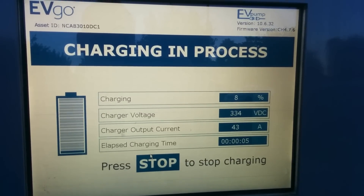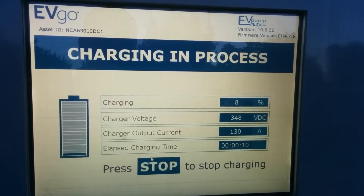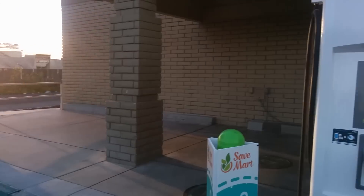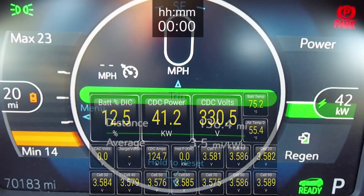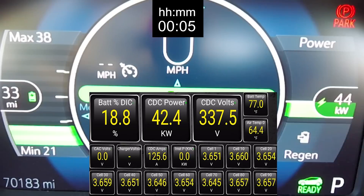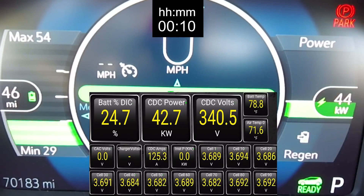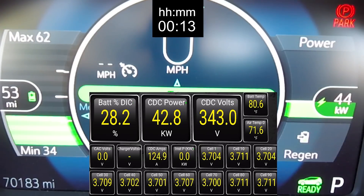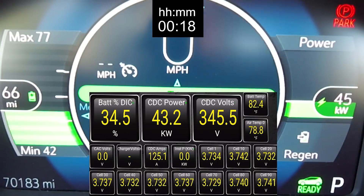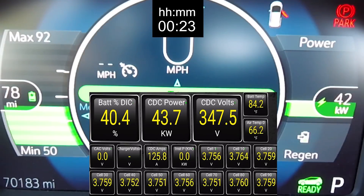Let's see if we can get a 130 amp reading on this. As you can see from the display here, nothing goes over 125 amps. Both Torque Pro and the Driver Instrument Center both show the same rate of charge, so it really doesn't look like this station is offering more than 125 amps. So the 130 amps being displayed on the station itself is not accurate.